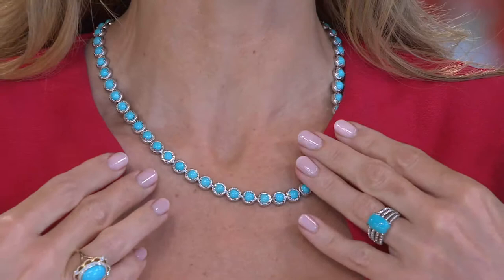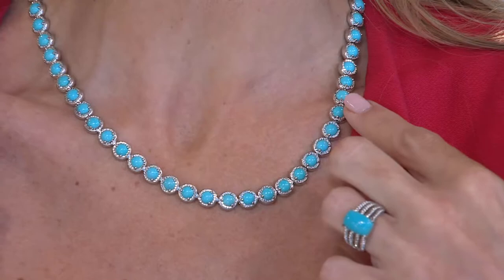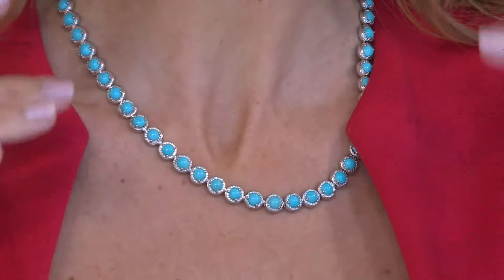Look at that — as though you somehow pavé set diamonds all around every single one of those stones. And look how it kind of drapes and lies along the neckline. This is designed in such a way not to flip, but to really just kind of halo around the neckline and light up the face.